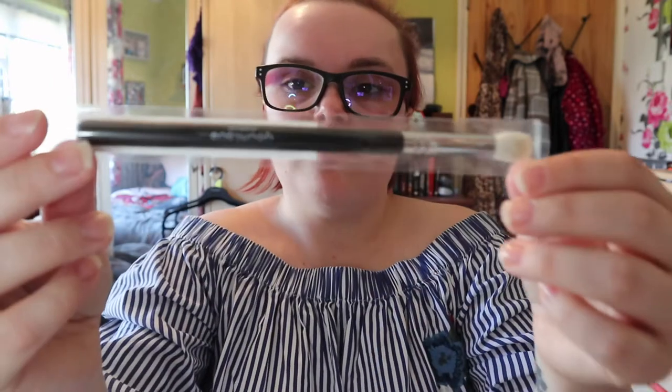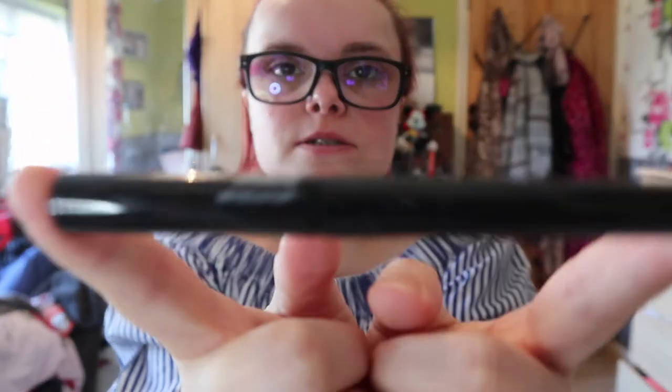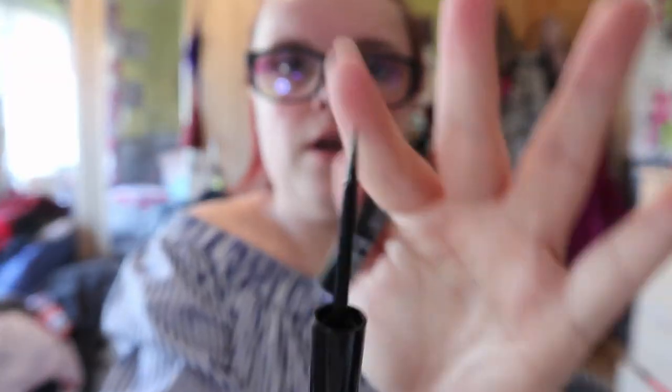Here's my fluffy cut crease brush — I can never say that. I also got this liquid eyeliner. I really like the tip of this — it's super thin. It might help if I showed it the right way — you just twist it. I can't do eyeliner, so we will see how that goes.